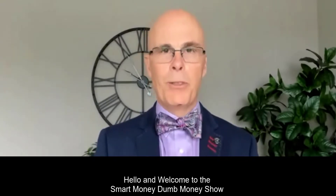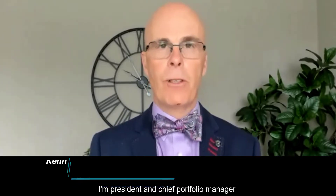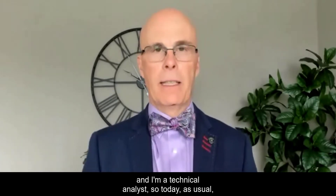Hello and welcome to the Smart Money Dumb Money Show. I am your host Keith Richards, president and chief portfolio manager at Value Trend Wealth Management, and I'm a technical analyst.